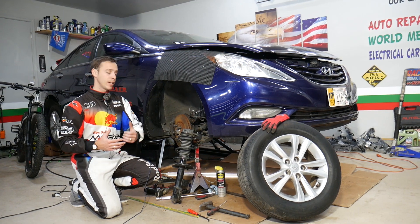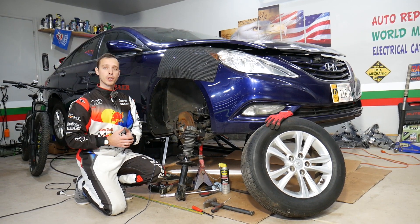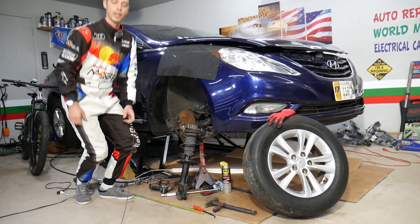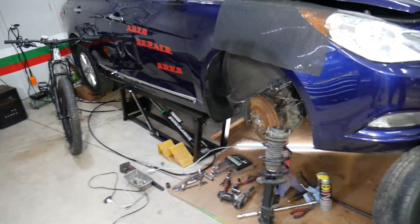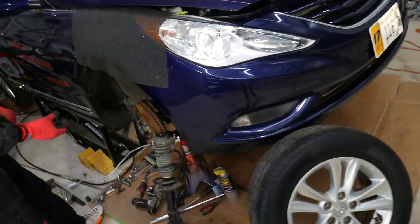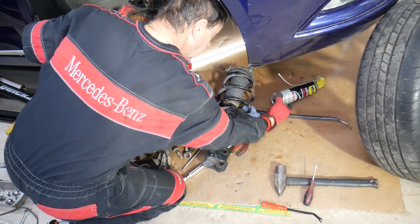If you need to buy new struts, shocks, or anything for your car, check out the link in the description below — you can see where we get all our tools and parts from at a really good price with quick shipping. We also have another channel called Electrical Car Repair Life where we teach you how to do car diagnostics for free — amazing information that can save you thousands of dollars.